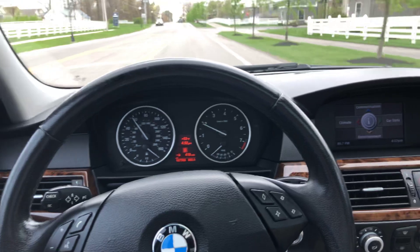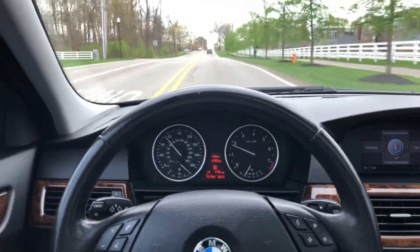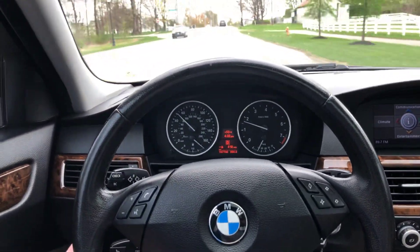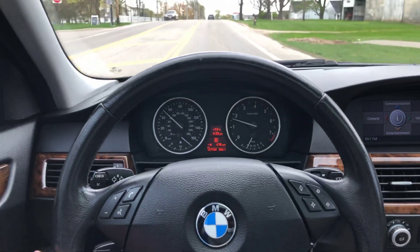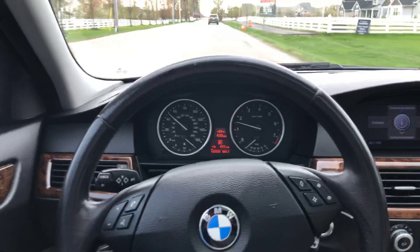Nice driving, nice riding car. Definitely a great value for the money and it is absolutely ready to drive. It has both original keys, has just been serviced and is ready to go. Thanks for watching.